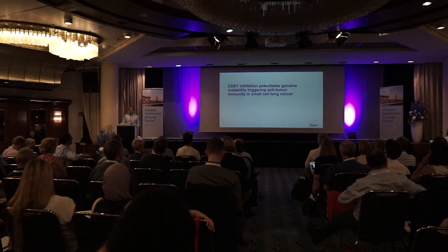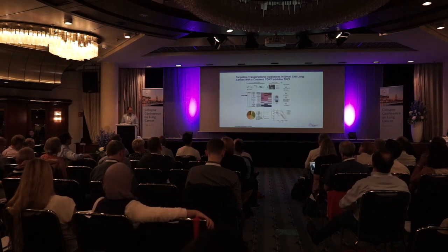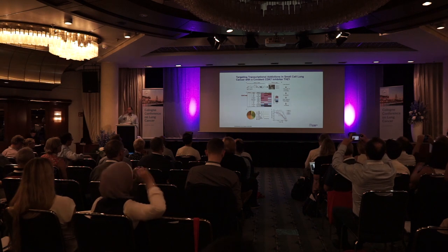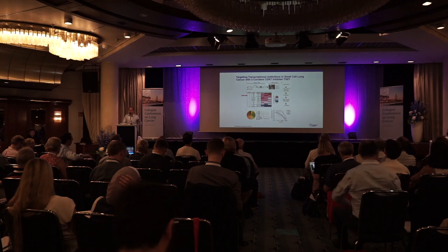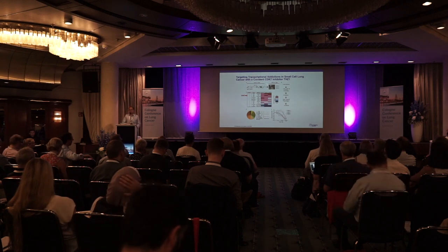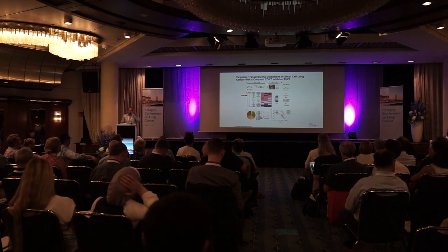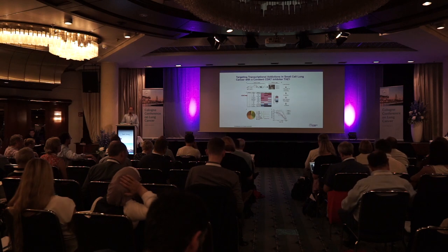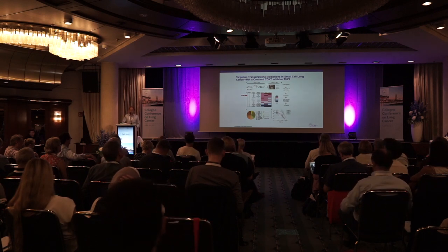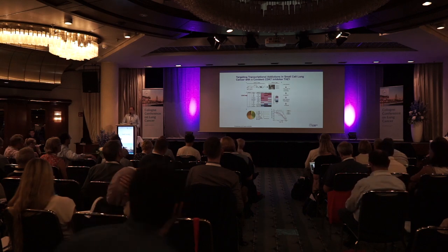For the second story, which is ongoing, we continue work published back in 2014, in which we used small cell lung cancer models originally developed by Anton Berns. Using cell lines generated from those models, we screened a kinase inhibitor library to see what compounds might be lethal to small cell lung cancer, and in that series we identified CDK7.